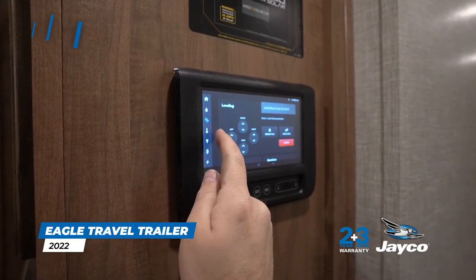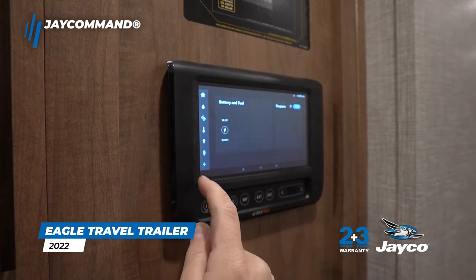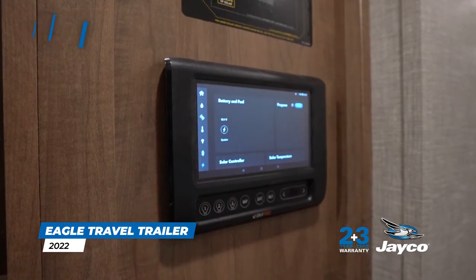Innovative smart system technology via Jaycommand allows you to adjust lighting, awnings, slide rooms, indoor climate, and much more with a digital screen and your smartphone.